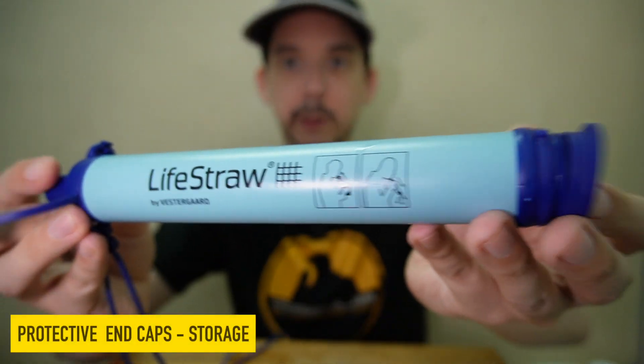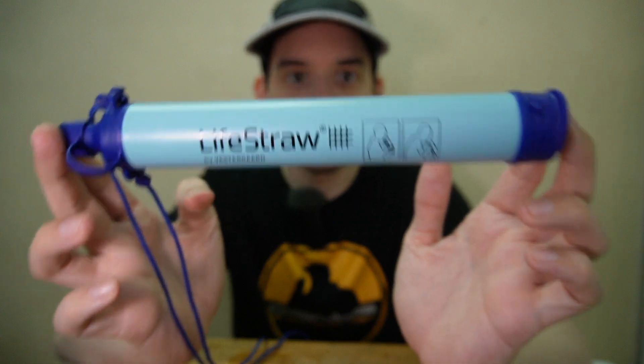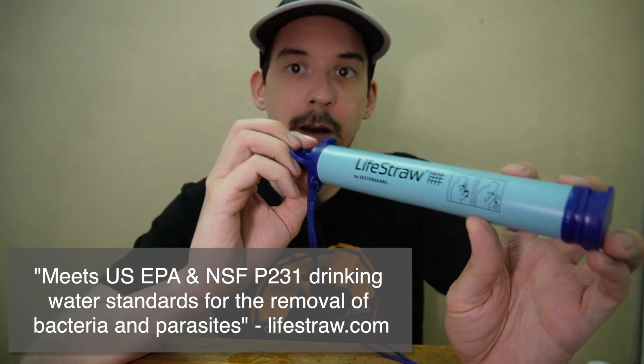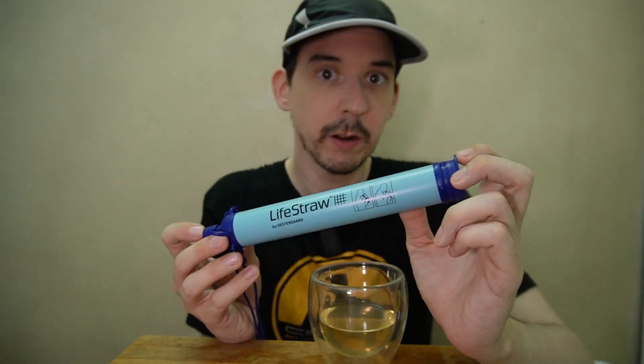When you've finished using the filter, you just close the caps on both ends to keep any insects from getting inside. There are many companies selling similar devices, but this LifeStraw is the one known all around the world. It's been tested and proven to meet EPA water standards in the US, so while you might find something cheaper, at least this one has been tested and proven to work.